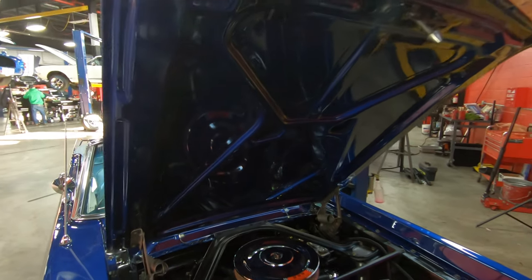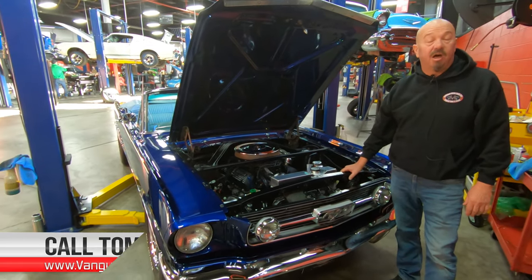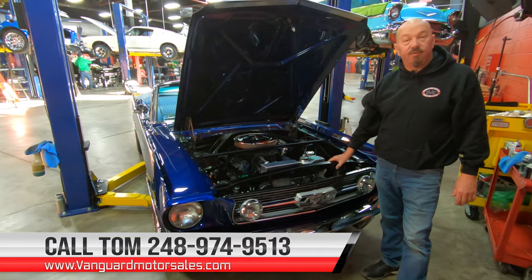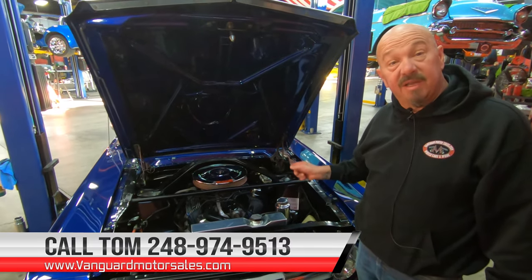So the top goes down, she's got upgraded suspension, 4-speed automatic trans. Guys, give us a call at 248-974-9513 and let Vanguard Motor Sales park this dream in your driveway.